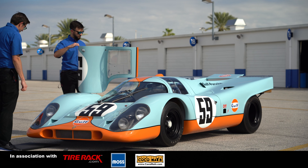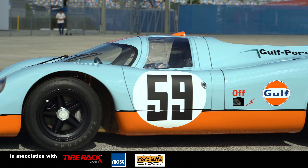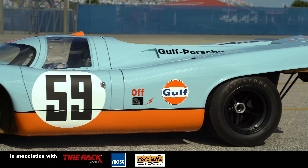Just look at this car. It's a beautiful looking car. They dominated racing in the late 60s and early 70s.